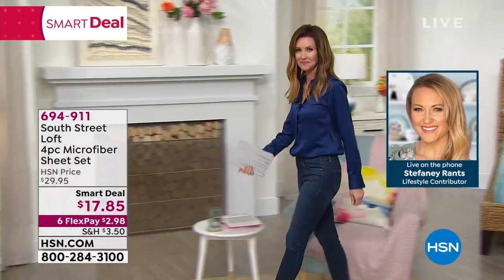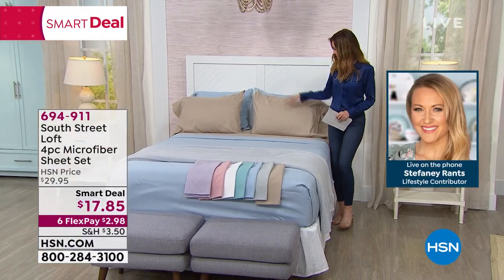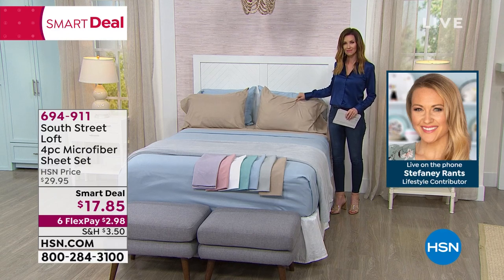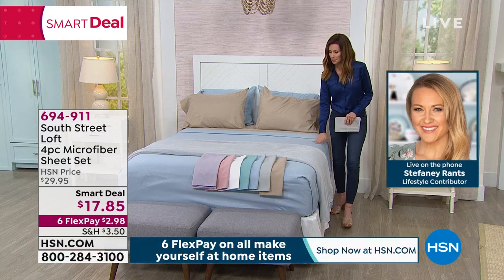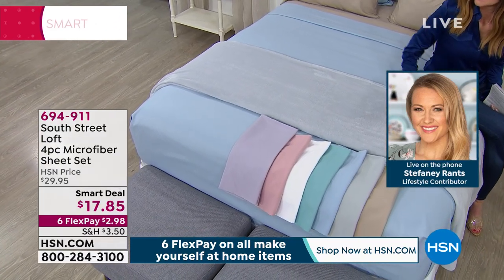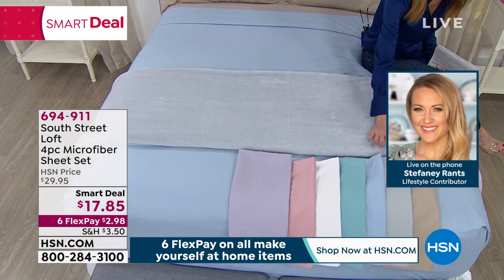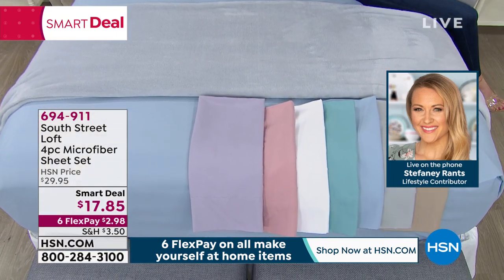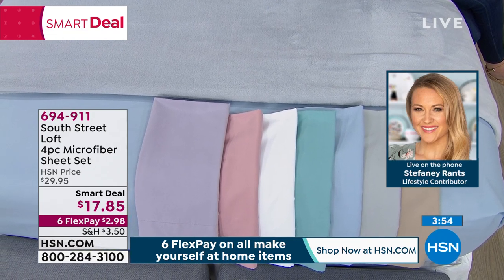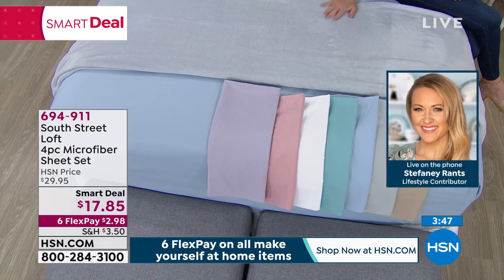Microfiber — have confidence, because those beautiful colors are actually going to remain true. Microfiber is made up of thousands of small, tiny fibers per square inch that take and hold and absorb color exceptionally well. So these are fade resistant — wash after wash, as we're washing our sheets more often nowadays, these colors will remain. And they're wrinkle resistant as well, and also shrink resistant.